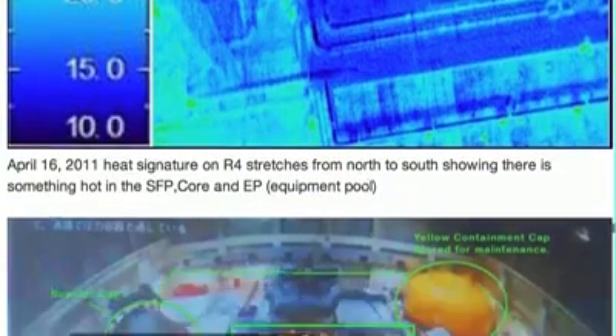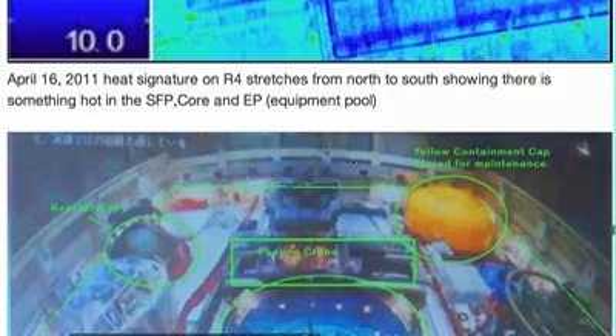This was on March 31st, 2011. That's the equipment and common spent fuel pool. Here's Reactor 4 again. You can see there's the spent fuel pool, there's the core, and there's the equipment pool, all showing heat signatures. And that was on April the 16th.